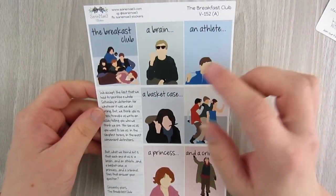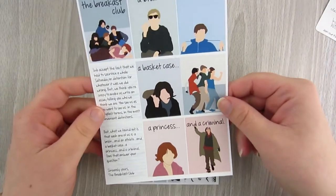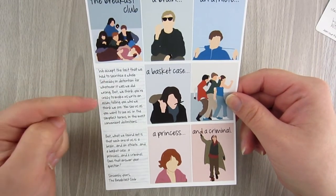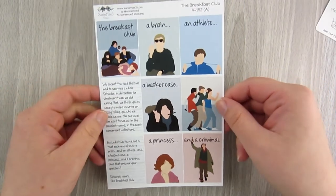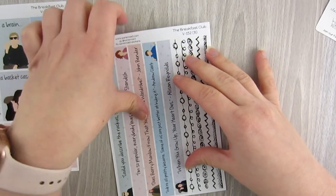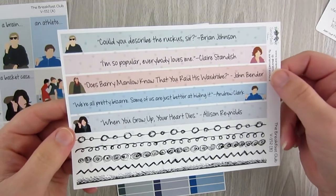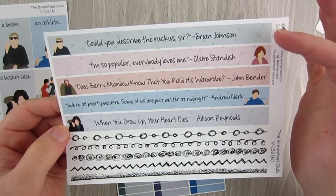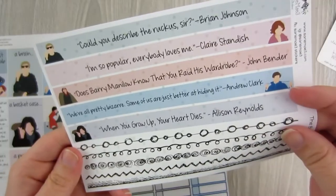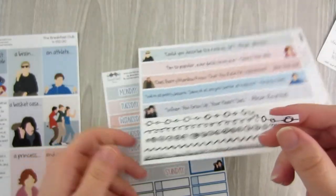This kit is a Breakfast Club themed kit, which I loved. You have all the Breakfast Club characters — a brain, an athlete, a basket case, a princess, and a criminal — and their kind of creed from the end of the movie. The full boxes are great. It's hard to find kits themed by certain things, so when I find them I pick them up.